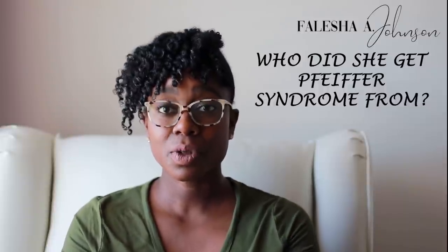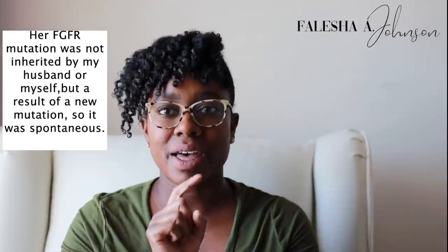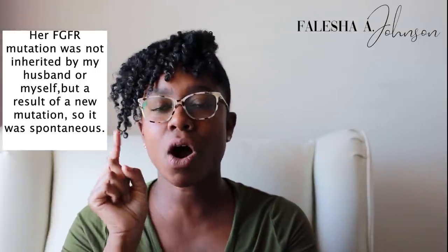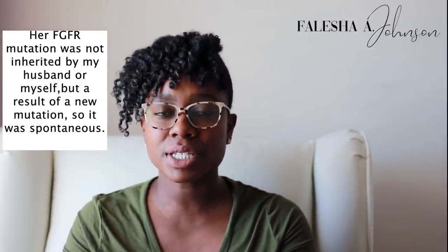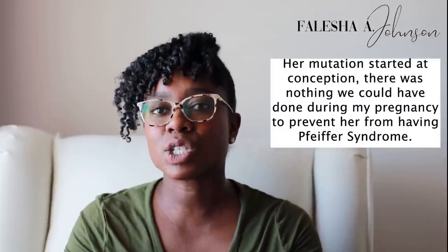Another question: how did you get Pfeiffer syndrome, where did it come from? Our type was not inherited from me or my husband — it just happened. Depending on the mutation, some cases are hereditary and some just honestly happen spontaneously. It's related to the FGFR mutation. Ours was de novo — she didn't inherit it from me or from Rome.